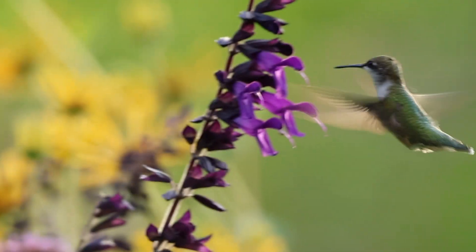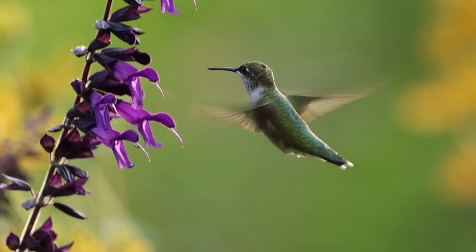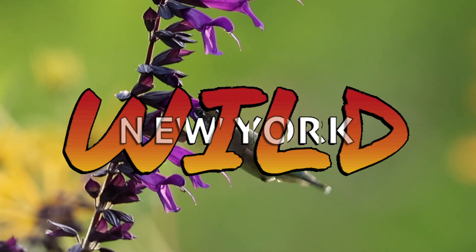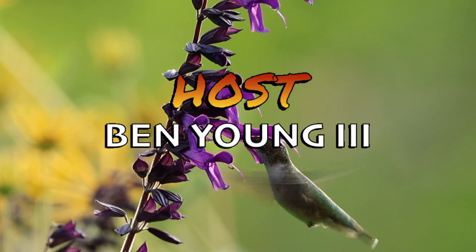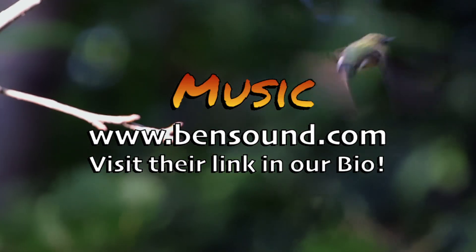Hummingbirds of any species are incredible to watch. There's no other bird quite like them. If you've got the opportunity to see them, don't miss the chance to get out into the wild. And we'll see you on the next adventure. If you enjoy our videos, don't forget to like and subscribe, and feel free to leave us a comment if you've seen any cool wildlife around New York City. Catch you next time!